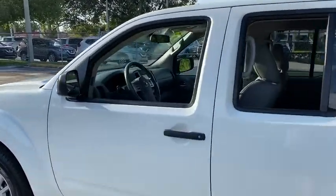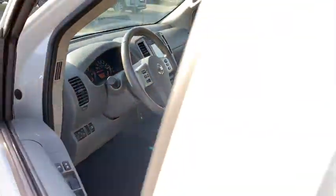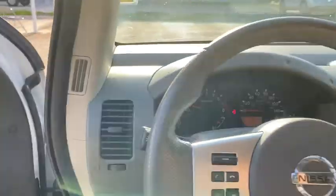Here are some of this vehicle's great options: back-up camera, anti-lock braking system, traction control, stability control, keyless entry, steering wheel audio controls, and Bluetooth.